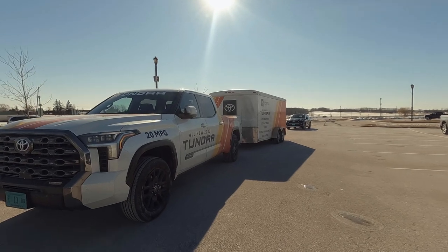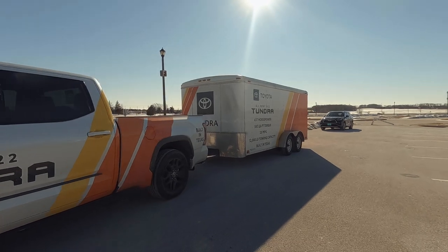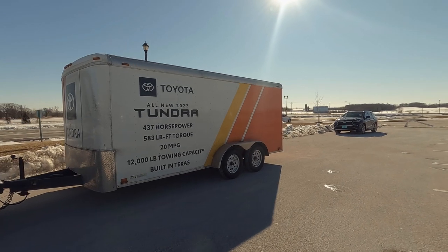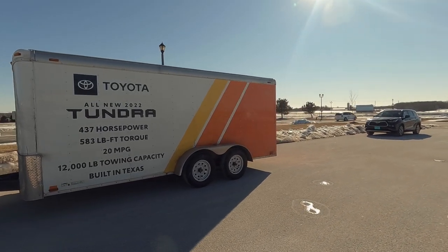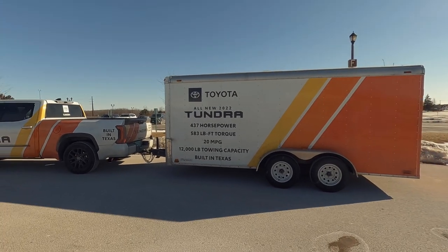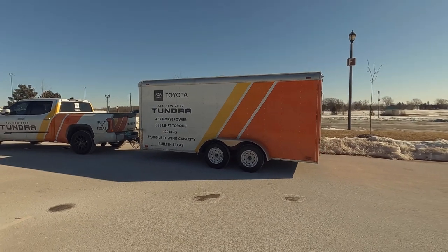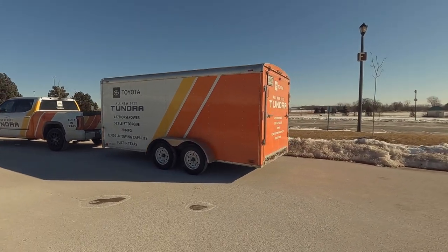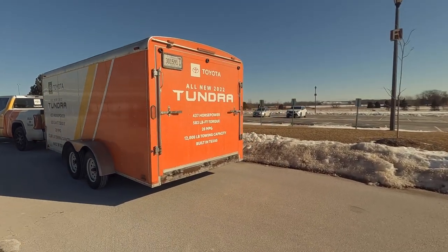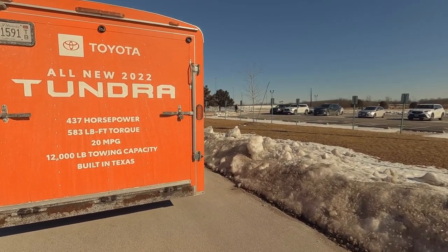Today we got an opportunity to go out and test drive a number of Tundras, including the Platinum Edition, the Limited Edition, and the 1794 Edition. Today we had an opportunity to learn quite a bit about the gasoline engine.